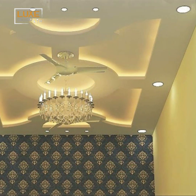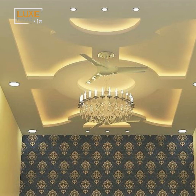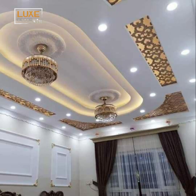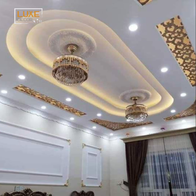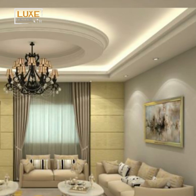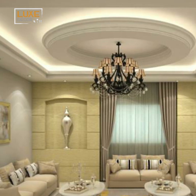Alternatively, experiment with recessed spotlights or pendant lights suspended from sculpted pop elements to create focal points and add a touch of glamour to your space. With dramatic lighting, your pop ceiling becomes not only a work of art but also a functional and captivating feature of your living room design.